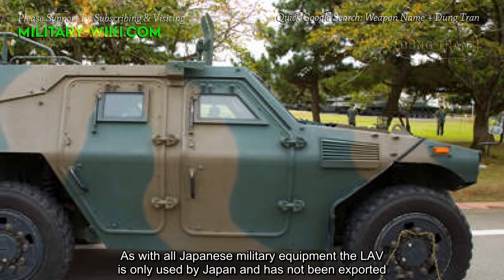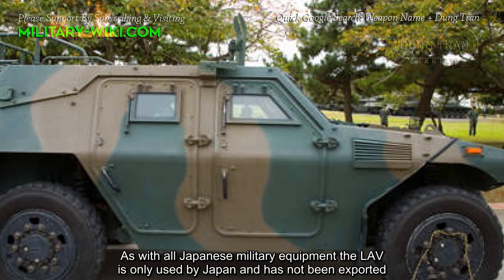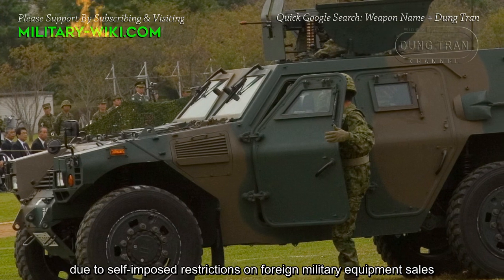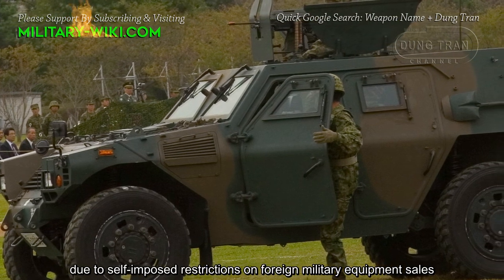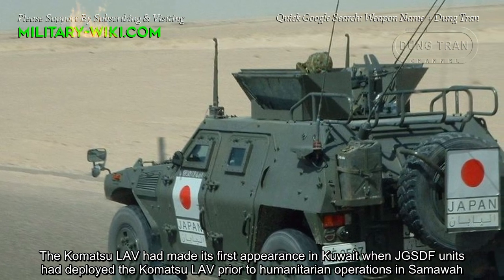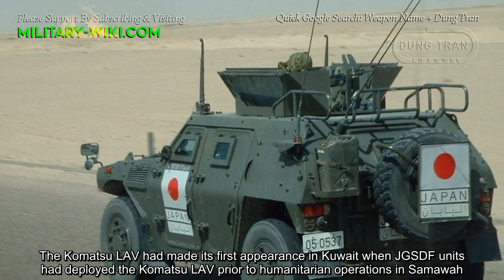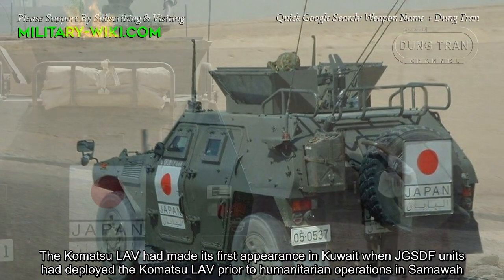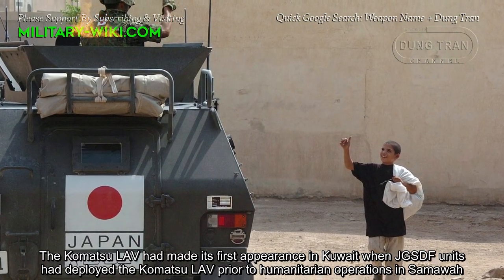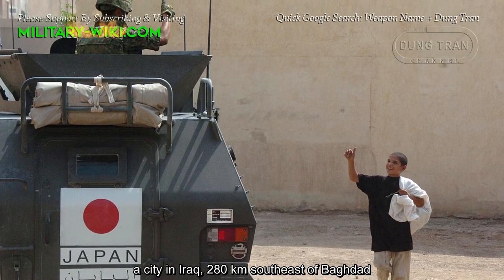As with all Japanese military equipment, the LAV is only used by Japan and has not been exported due to self-imposed restrictions on foreign military equipment sales. The Komatsu LAV made its first appearance in Kuwait when Japan Self-Defense Force units deployed it prior to humanitarian operations in Samawah, a city in Iraq approximately 280 kilometers southeast of Baghdad.